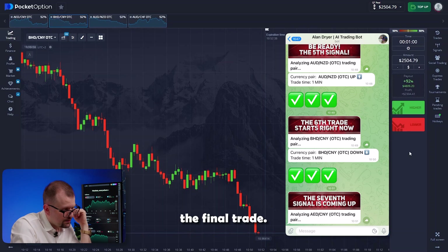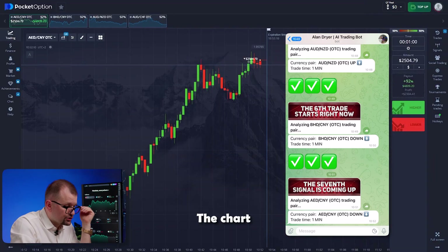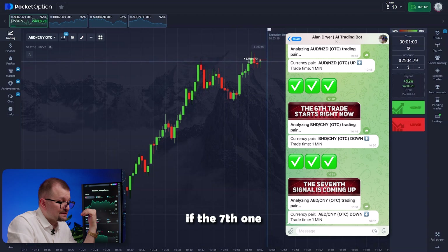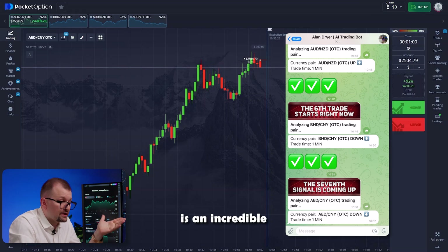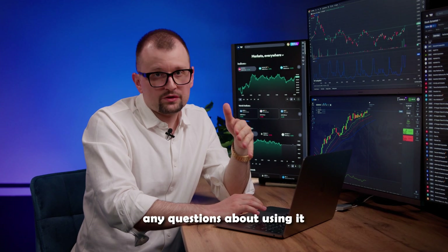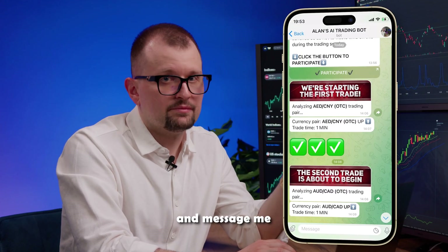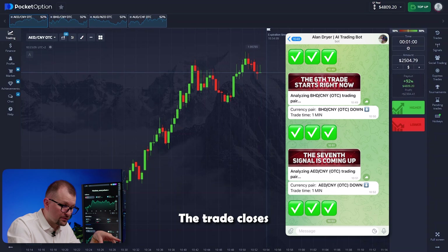Let's do the final trade. The bot returns to Dirham-Yuan. Recommendation to go short — I'm going short. The chart immediately goes down. I'm confident this trade will close in my favor. Trading with such a powerful assistant is an incredible experience. And if you still have doubts about testing it, remember that connecting to our trading bot is absolutely free for a limited time. If you have any questions, I'm always here to help — just follow the link and message me on Telegram. The trade closes in our favor.